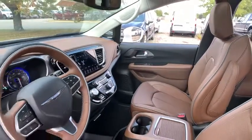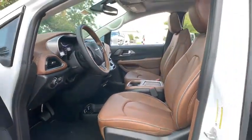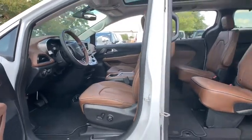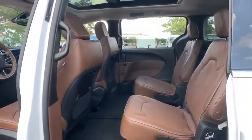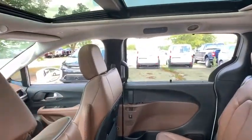This vehicle has less than 100 miles. Here are some of this vehicle's great options: power liftgate, power passenger seats, traction control, navigation system, dual airbags, power steering, four-wheel disc brakes, and universal garage door opener.